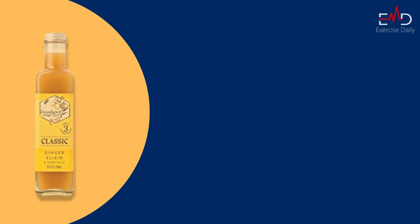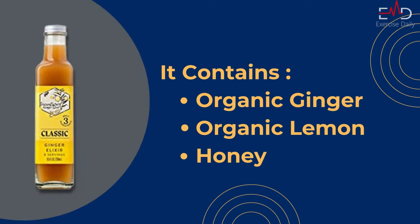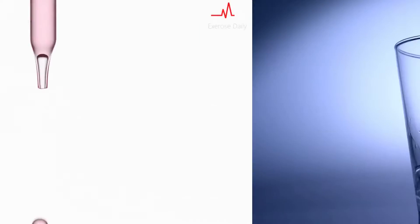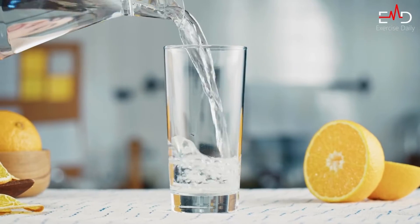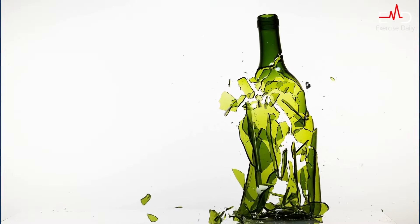Number two: Immune Shine Classic Ginger Elixir Shots. It only contains three ingredients: organic ginger, organic lemon, and honey. They use 100% whole food ingredients with no added flavors, preservatives, water, vinegar, or anything else. We can drink it directly as a wellness shot or mix it with sparkling water. Its packaging is in a glass bottle, so it is easily breakable.